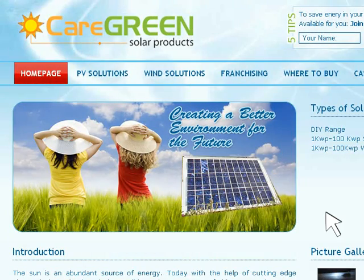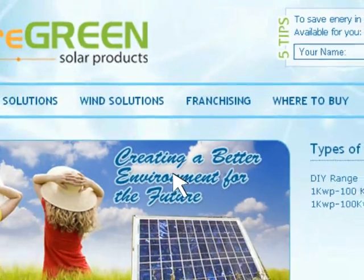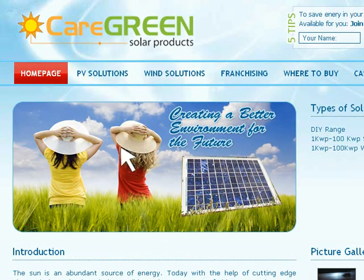To find out more about our franchising or our products and complete systems, then click on the links above. Alternatively, you can send us your enquiry via our Contact Us page for a prompt quote on your system.